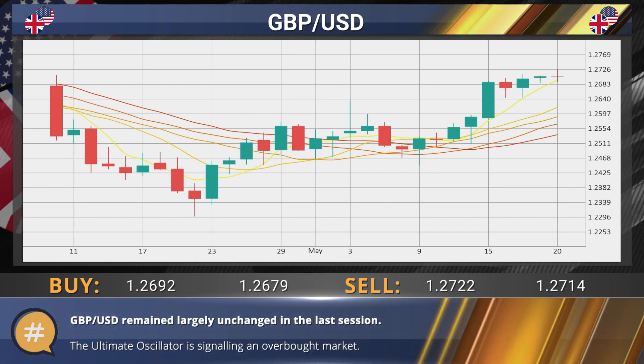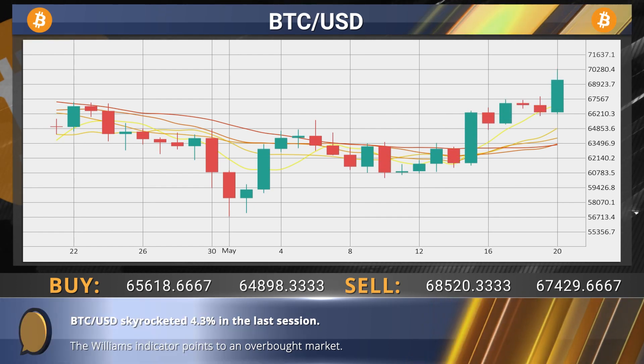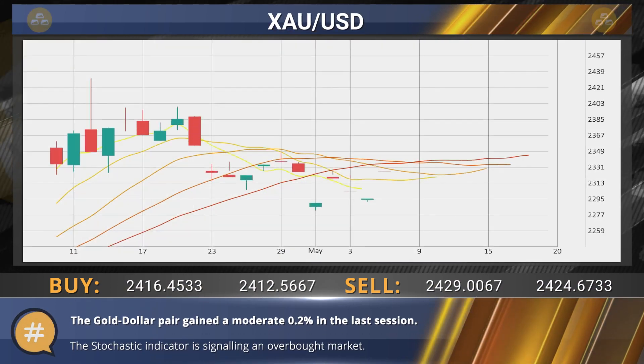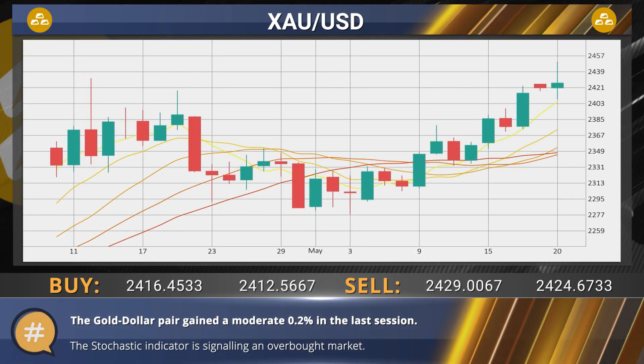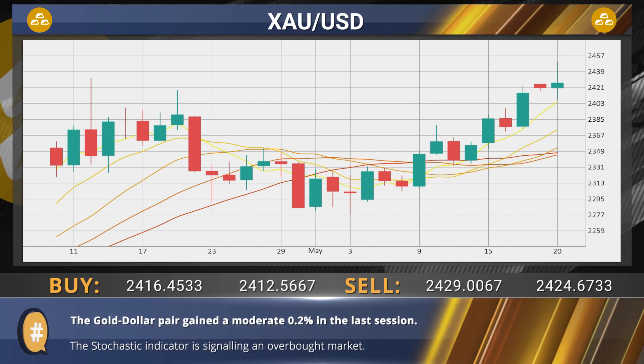The ultimate oscillator indicates an overbought market for the pound-dollar pair. The bitcoin-dollar pair exploded 4.3 percent in the last session; the Williams indicator indicates an overbought market. The gold-dollar pair gained 0.2 percent in the last session, after rising as much as 1.2 percent during the session; the stochastic indicator indicates an overbought market.